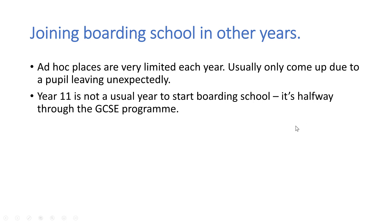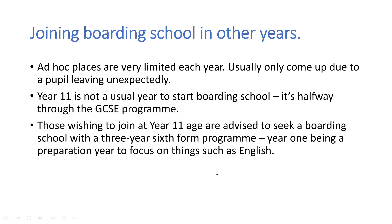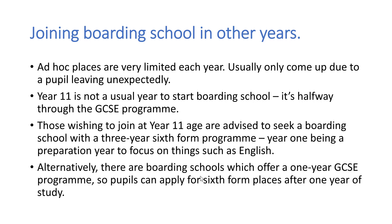However, if this is your plan, don't panic, because increasingly boarding schools are offering what they call a three-year sixth form programme, where those wishing to join in year 11 can do one year focusing on improving their English, or studying perhaps five to seven GCSE subjects in one year if they haven't had the opportunity to do GCSEs in their own school. And then after that they would move into an IB or into an A level programme.